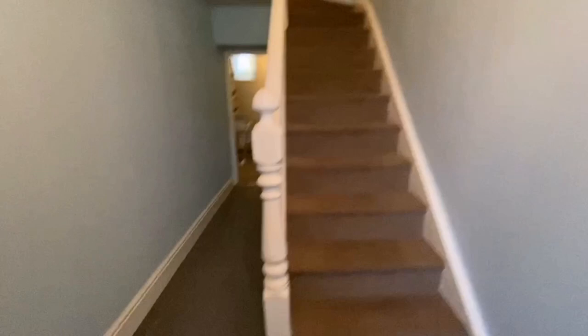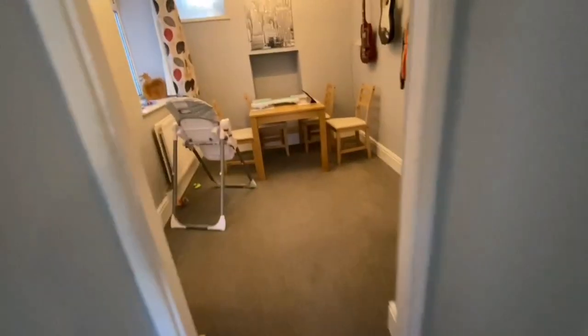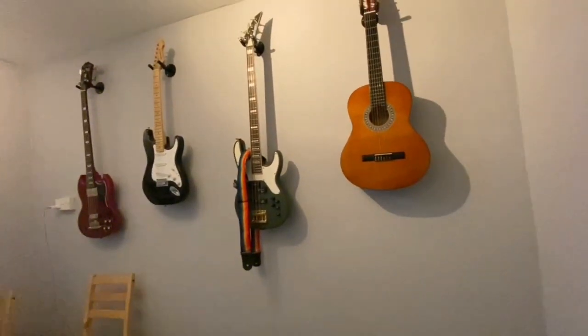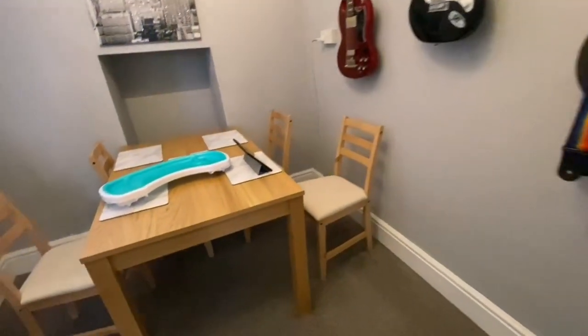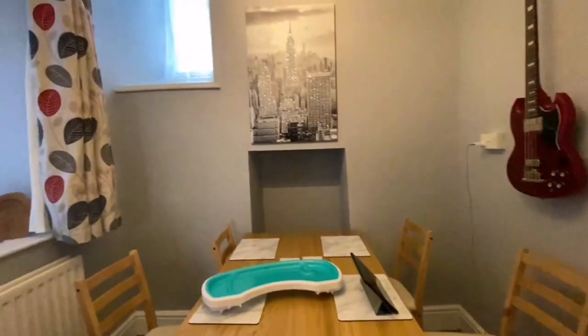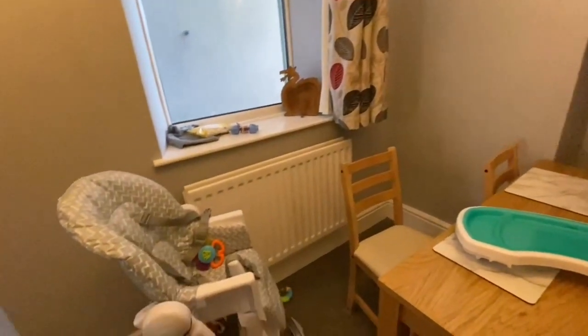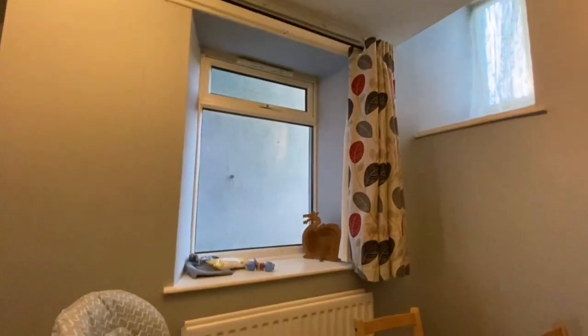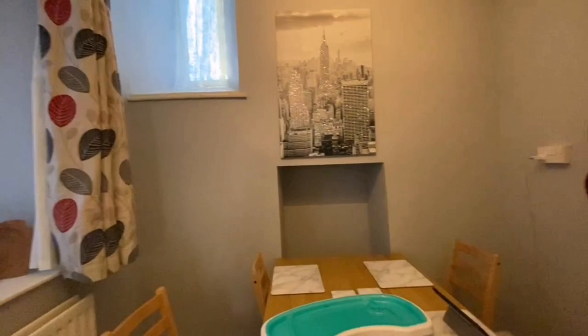We walk out of the front room - the front door is there - and then there's a staircase. We walk down this very long hallway. This is just a cupboard of shoes, coats, and Christmas bits - just random stuff down there. And then this is the dining room - we have our guitars on the wall, the dining room table, Avery's high chair, and some of her toys, which are just all over the floor.